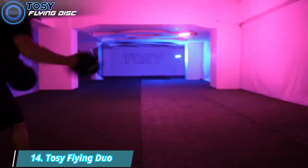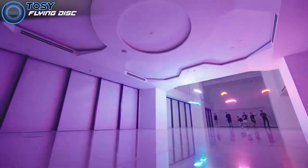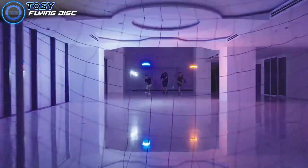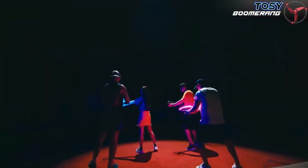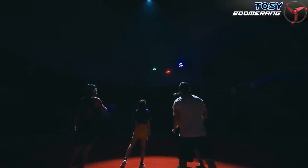Number 14: Tozy Flying Duo. The Tozy Flying Duo, created by RoboFi, is a unique light-up flying disk that was originally crowdfunded with Kickstarter. The Tozy Flying Disk features a versatile set of controls, USB-C charging, and a lightweight 175-gram disk.